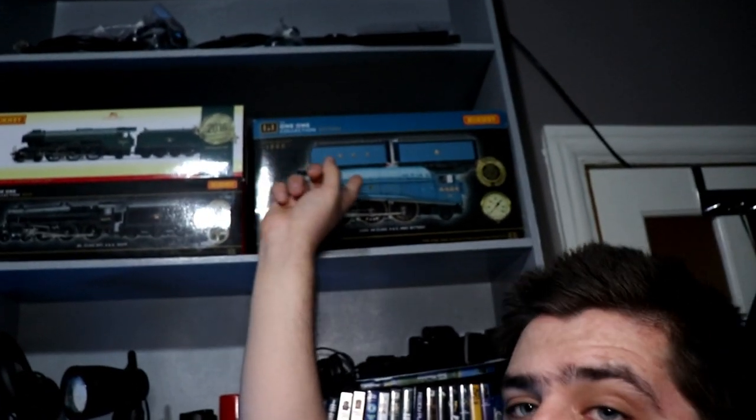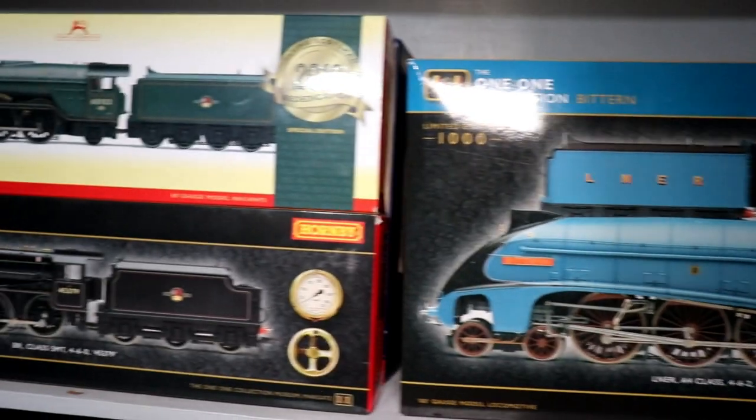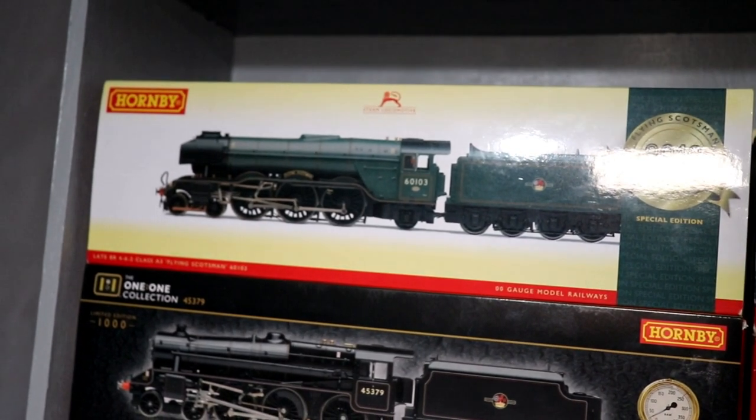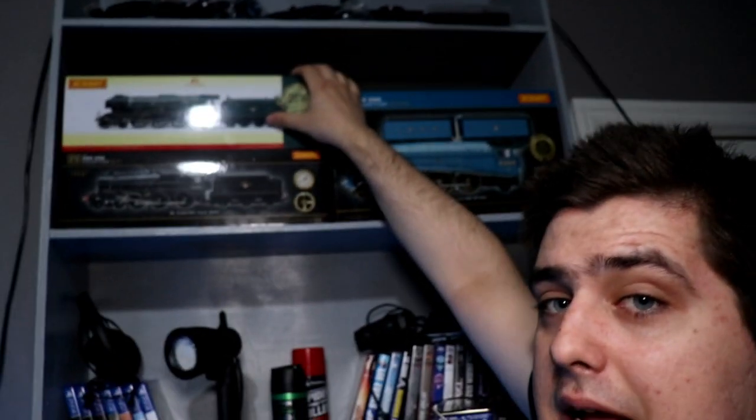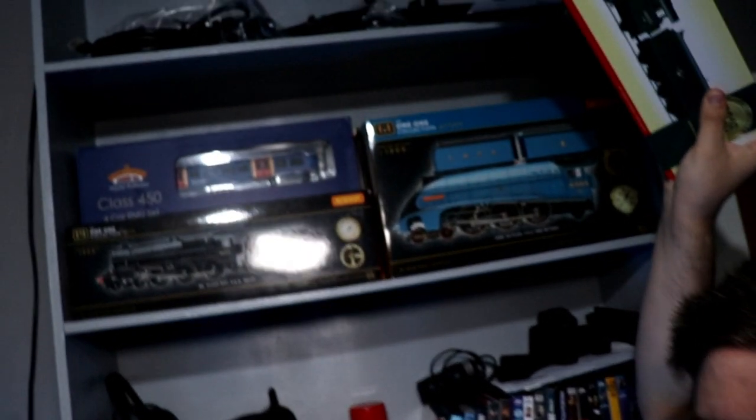So obviously when I walk through my door I have this shelf, and I have my limited edition Bitten, my Flying Scotsman and my Black 5. I'll get a close up on this.